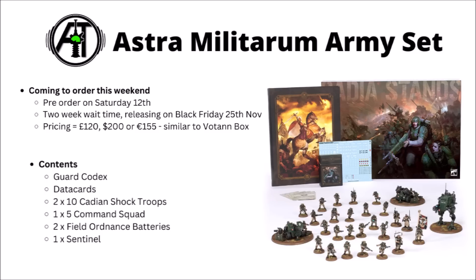I thought we'd just take a very quick look through the various contents of the box set, and then talk about a few numbers at the end, and the value it might have to new or returning players.